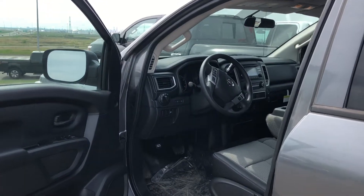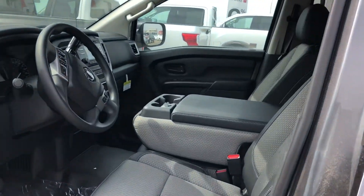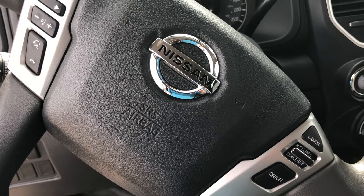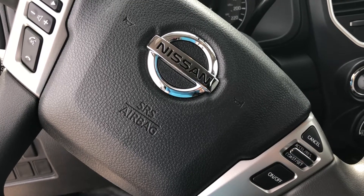A quick look at the beautiful interior — of course it has power windows, Bluetooth, and cruise control.